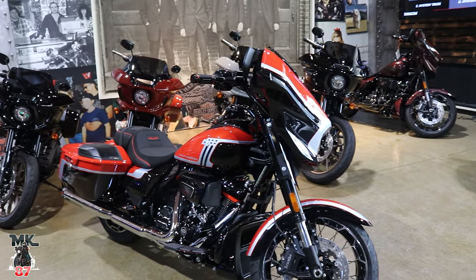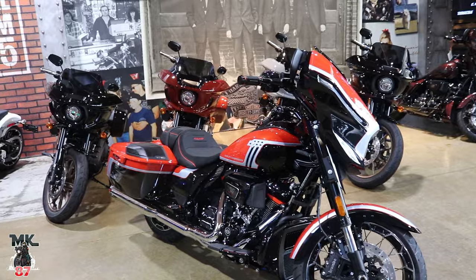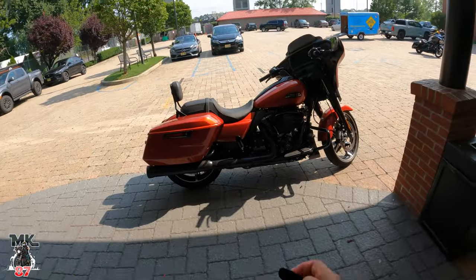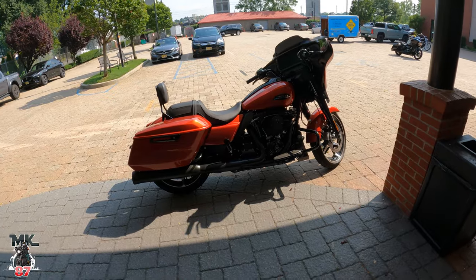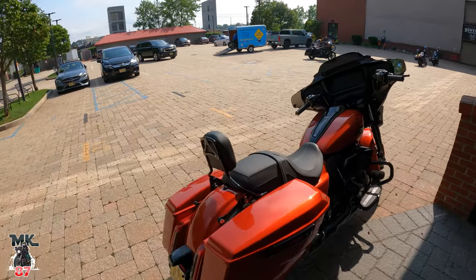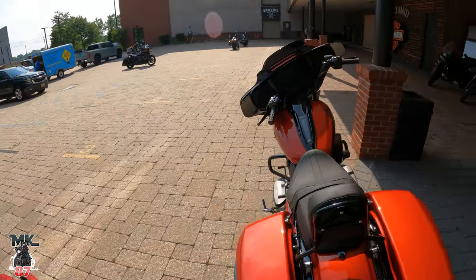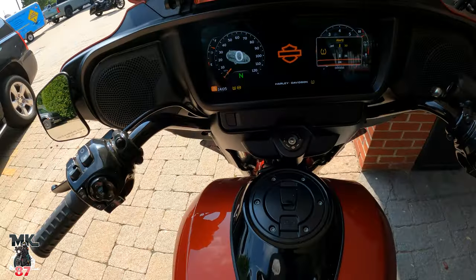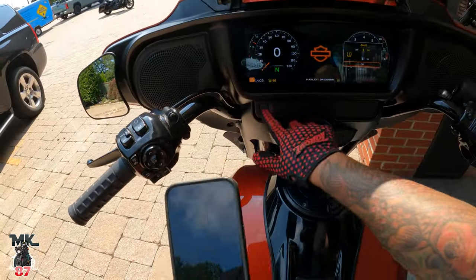You saw all the bikes that are upstairs, but downstairs we have a couple of CVOs — you've got your legendary orange and we have a copperhead as well. What we're going to do right now is take this Street Glide out for a nice ride and go over everything that makes this bike so good. Got this whiskey fire — really nice. Let's start with one of my favorite things: the tray.